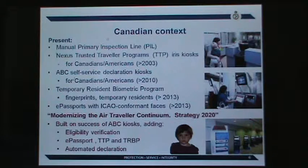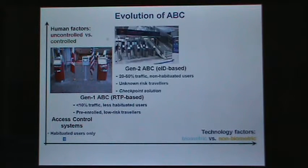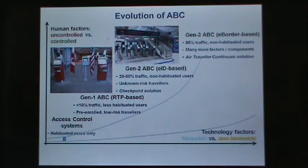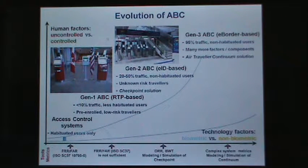It is important to understand how biometric-enabled border control has developed. It started from access control, working only with trained users and only a biometric component. Then registered travel-based programs were deployed — a small percentage of travelers, less habituated users, low risk. The next generation involves unknown risk and much more traffic. Eventually we are moving to process most of the traffic with many more factors and components spread across the entire continuum. You cannot use the same methodologies developed for access control; you need to develop simulation and modeling tools to evaluate and assess the technology.